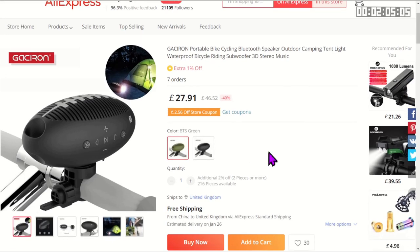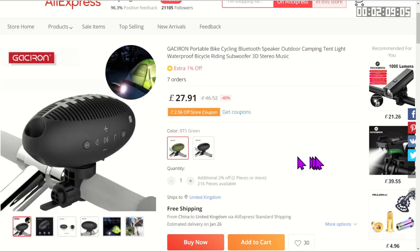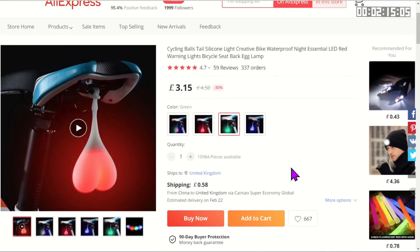While you're sitting on your comfortable saddle with your dog in your basket, you might want to listen to the radio. You can connect this Bluetooth speaker to your phone and listen to some ditty tunes as you ride along.